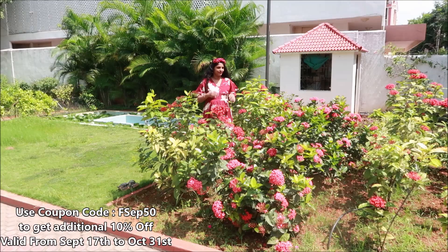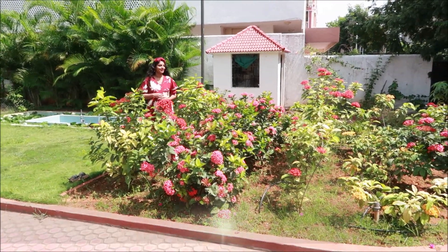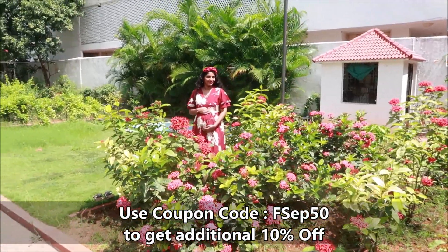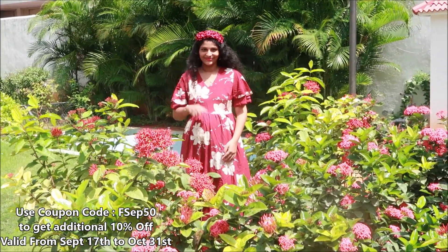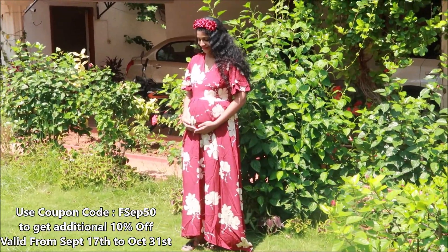This is a full length maxi dress. I will see it in a maternity photo shoot. It is very beautiful. I will see the link in the description box. I will display the coupon code here on the screen — this is an additional 10% off. This coupon code is valid from September 17th to October 31st.